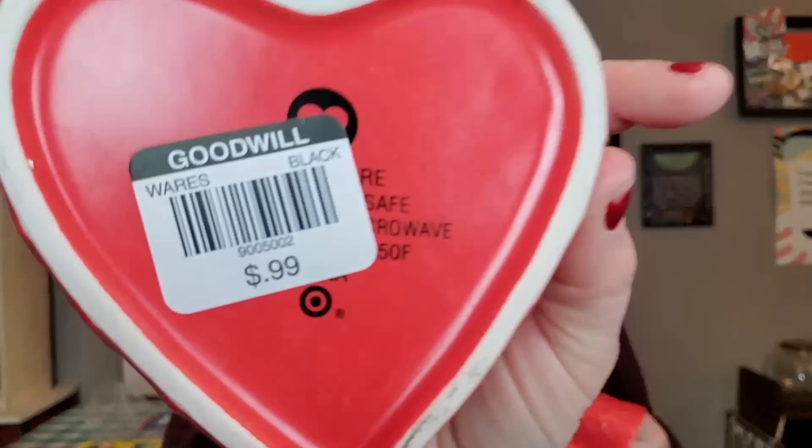I probably could have sold it a little better around Valentine's Day. I also got these two little things — they're modern, from Target, 99 cents each. I was going to put candies in them for my children for Valentine's Day but I didn't, so I'll put those away for next year. They're like a little stoneware trinket.